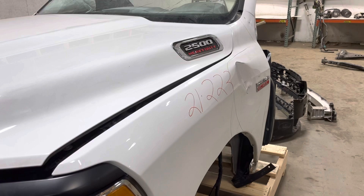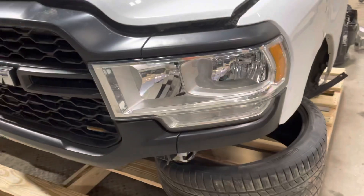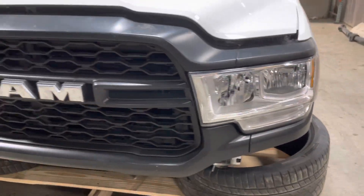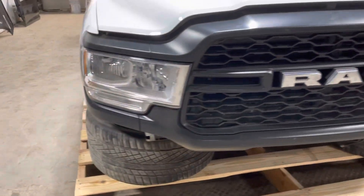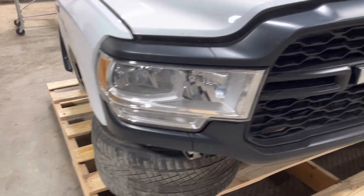Obviously it's down the driver's side fender. Got your base halogen headlights. Massive black Ram grille. Passenger side headlight is good to go.